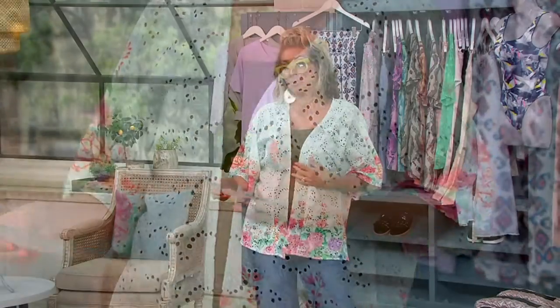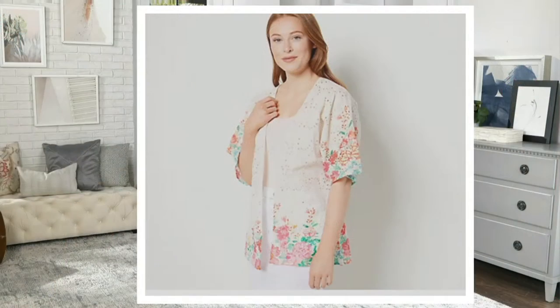Both are done in 100% cotton eyelet lace with print done on top. This one I'm wearing is mint. We go up to size 3X. This one on your screen is white. It is the most limited. None of these are coming back.